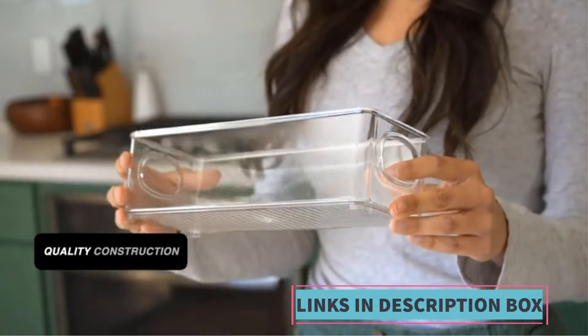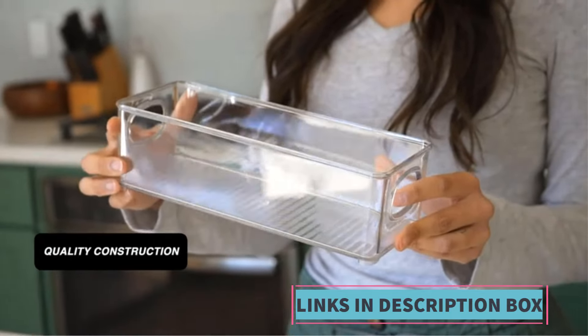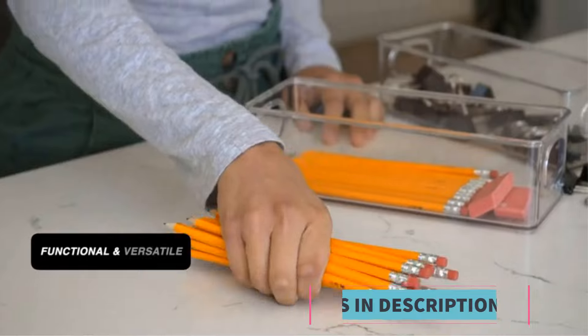Whether used in the pantry, refrigerator, or cabinets, the ClearSpace bins help to optimize storage space and keep the kitchen neat and organized.